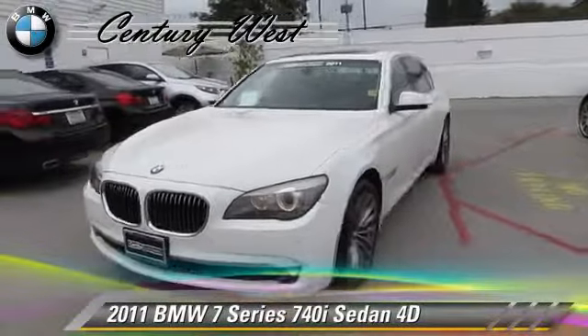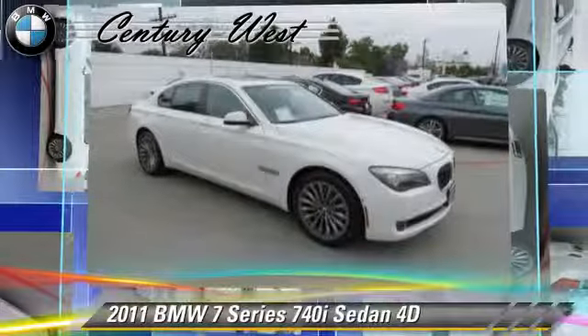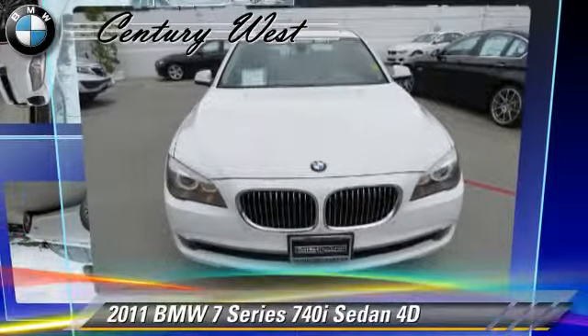Powered by a twin-turbo, three-liter, six-cylinder engine with a six-speed manual transmission, this rear-wheel drive sedan, with fewer than 45,000 miles on the odometer, gets up to 26 miles per gallon.